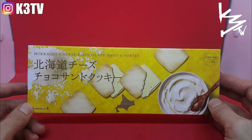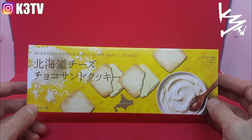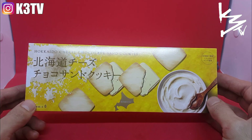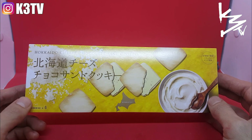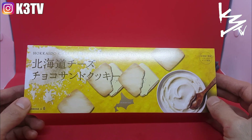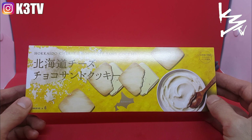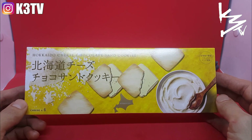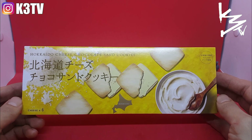Hey guys, what is up and welcome to K3Eats. Today we got a special, special treat — a very expensive treat. This is Hokkaido cheese chocolate sand cookies. These cost me $20 for this bag of six cookies, and that comes out to roughly about almost $4 a cookie.